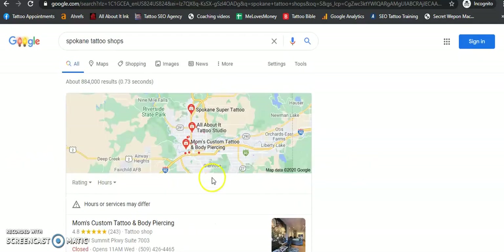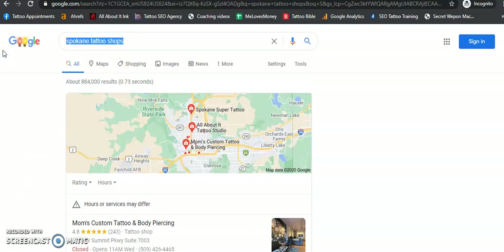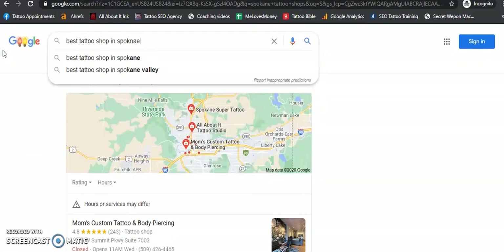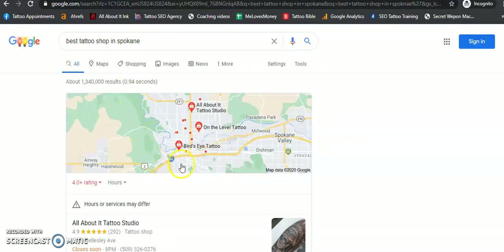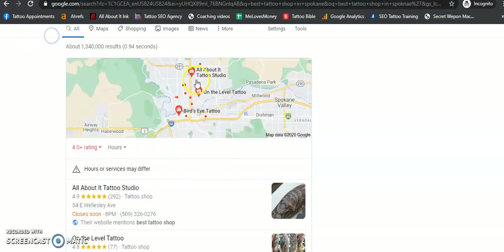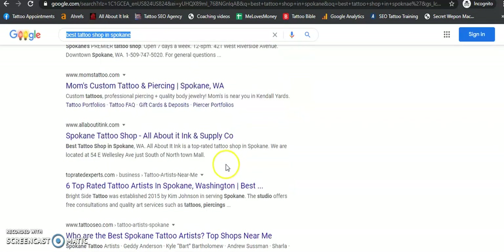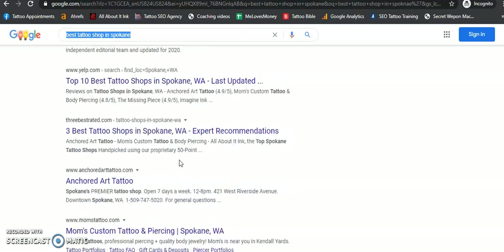So right now we are currently ranked number three, but we're also number two in here. Let's search 'best tattoo shop in Spokane' and see what we get. You can see incognito mode is proving we're number one for 'best tattoo shop,' though we're still ranked number three organically. So anytime you're looking at this, we're trying to figure out exactly what needs to be done.